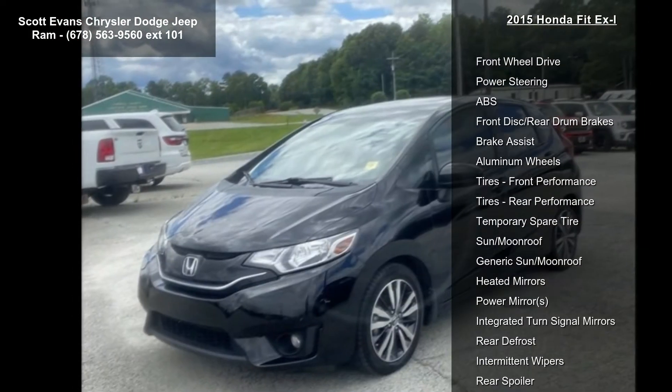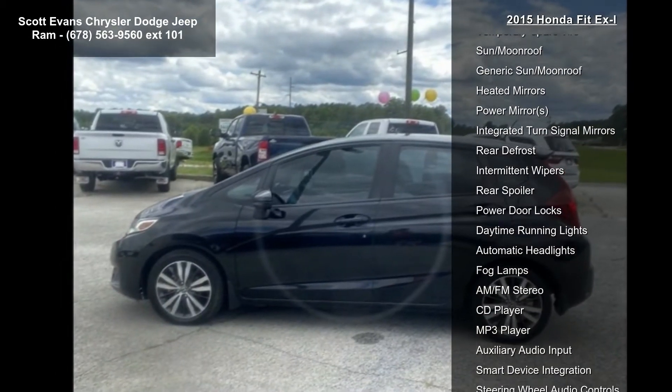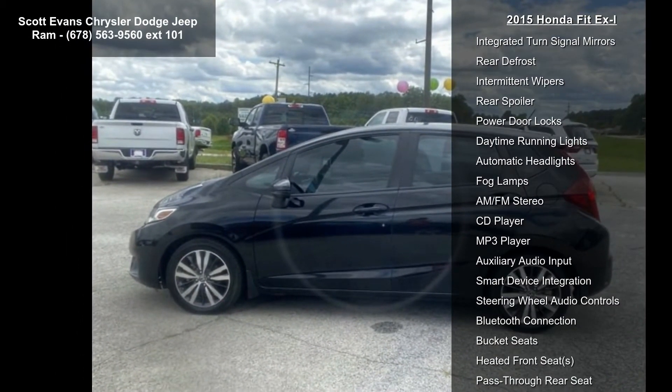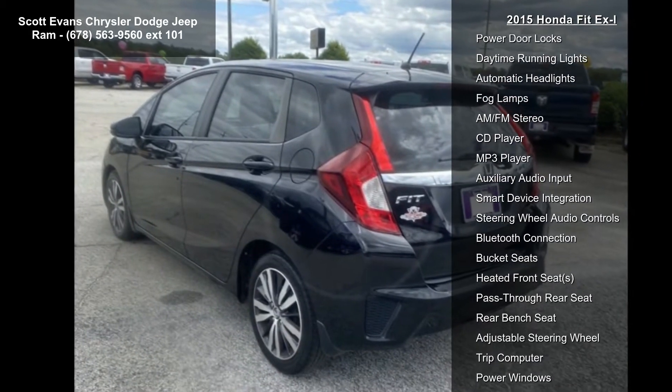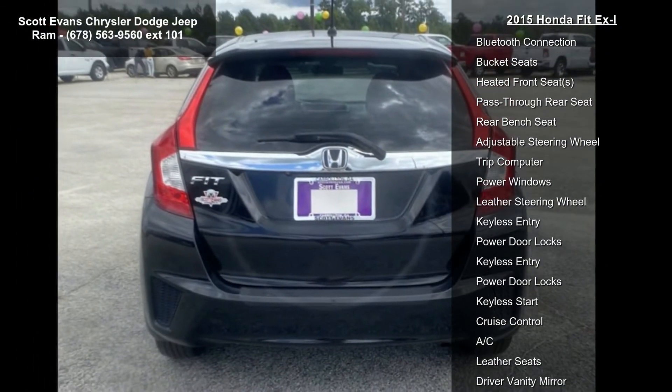This vehicle's top features include front wheel drive, power steering, ABS, front disc rear drum brakes, brake assist, aluminum wheels, front performance tires, rear performance tires, and temporary spare tire.